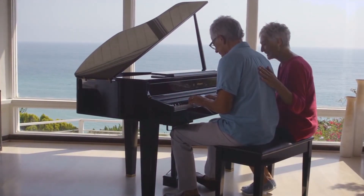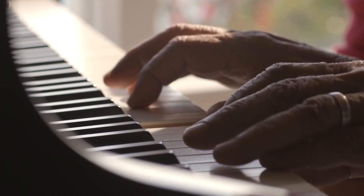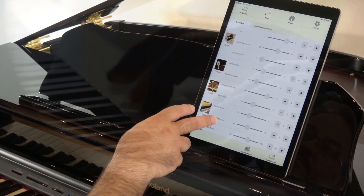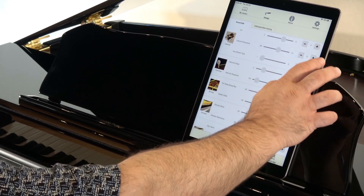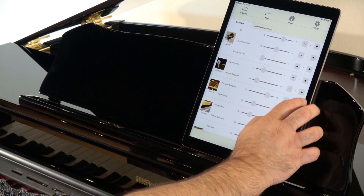And unlike pre-recorded or sampled pianos that use limited computerized after effects to manipulate their tone, the GP607 offers a living, breathing sound that changes with your moods or desires.